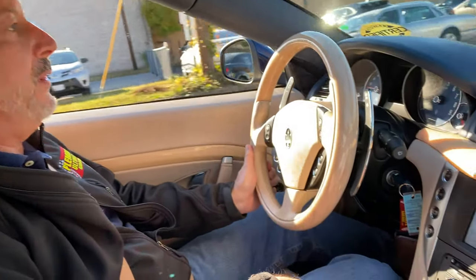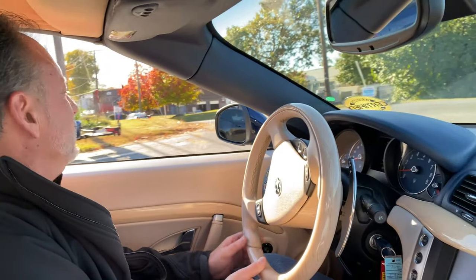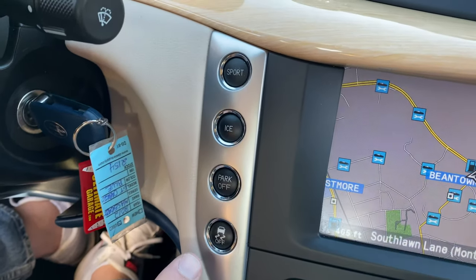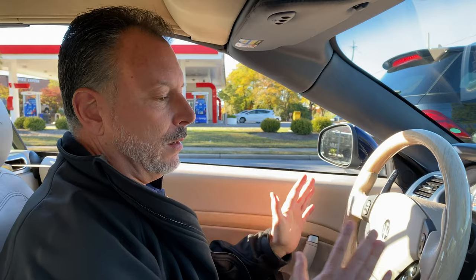It does have paddle shifters. We flip over the shifter knob. Maserati makes an amazing car nowadays. This is not the Maserati of old from the mid-eighties where everything was breaking down. This is a very solid, very durable car. You can drive this car every day, in every kind of weather. It does have traction control. We can change it out — put it in ice mode, which will actually limit the revs to the rear wheels so you won't slide around the street.